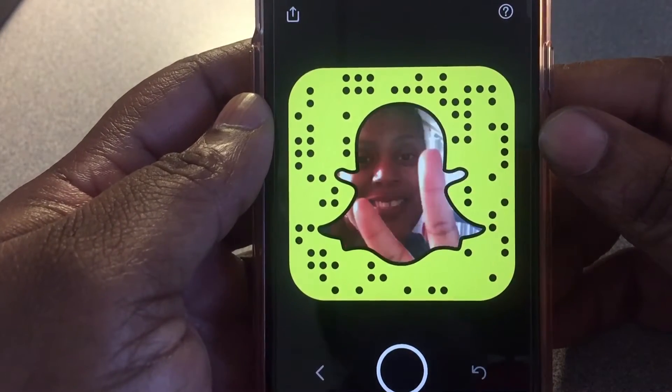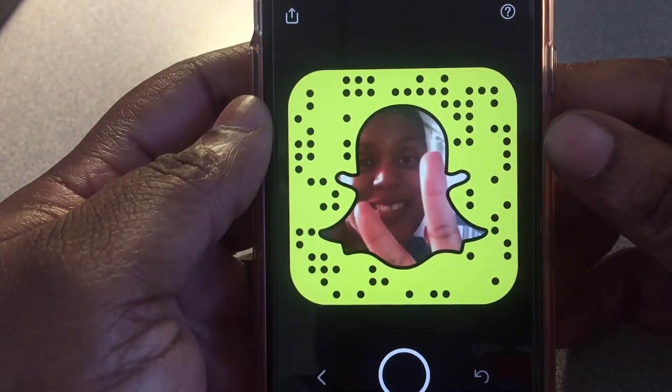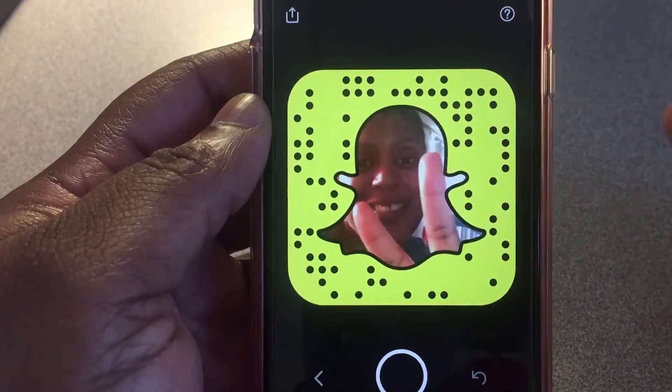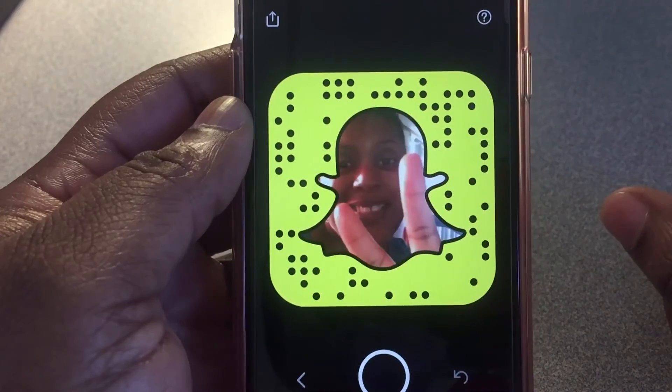I hope you enjoyed it. Please give me a thumbs up, comment below, and if you haven't already, please subscribe and don't forget to follow my Snapchat. Toodles!